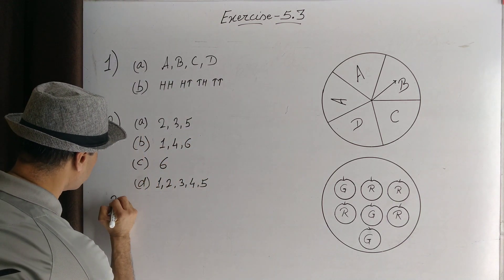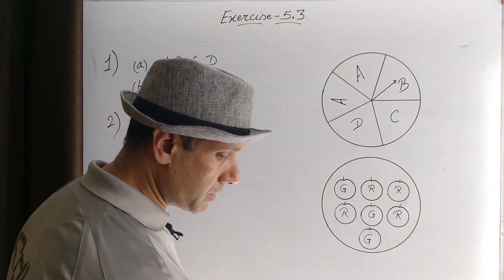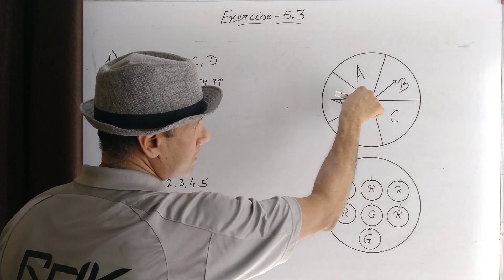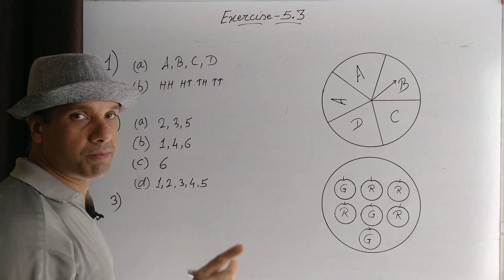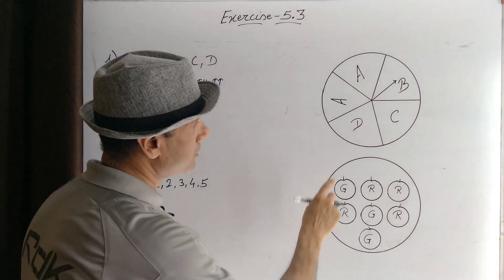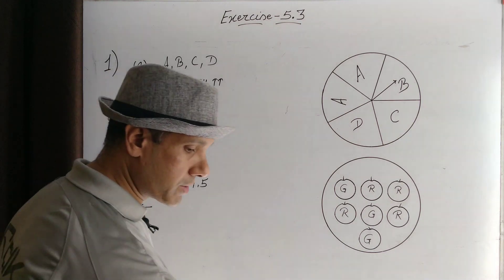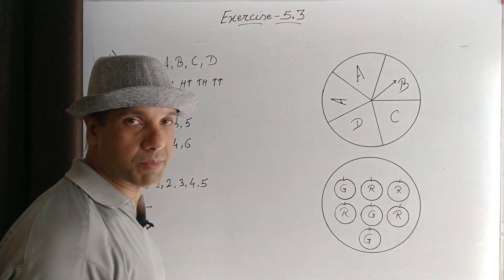Question number three: Probability of the pointer stopping on D in question number one's spinning wheel. There are five possible places where this pointer can stop, so there are five possible outcomes. There is one D spot, so the probability of this pointer pointing to D is one in five, that is one by five.